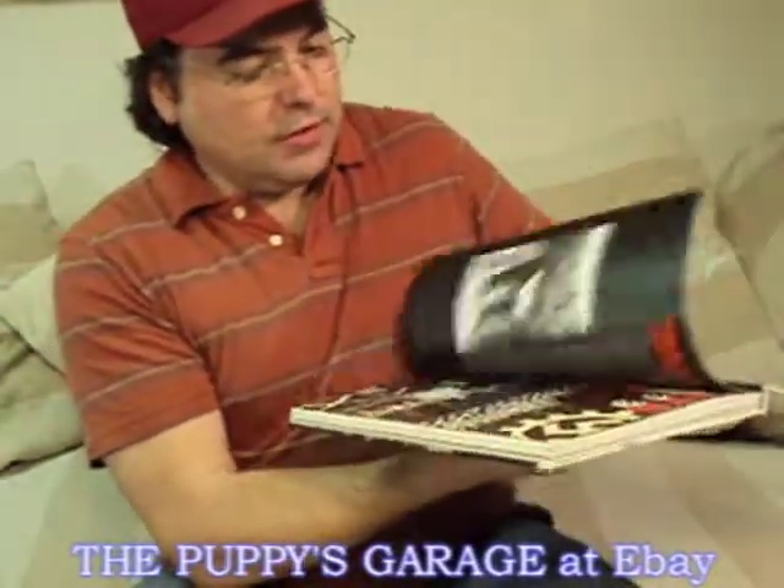Quite an interesting book to look at if you like history, especially World War II history. Thank you very much.